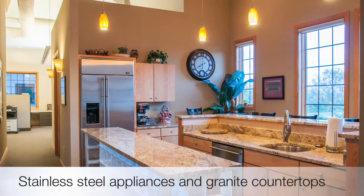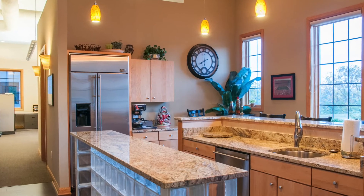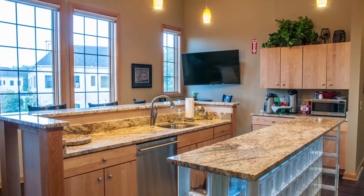The gorgeous kitchen offers stainless steel appliances, granite countertops, a dishwasher, and a refrigerator with an ice maker, as well as more television hookups. The center island makes for wonderful office parties and lunch buffets.